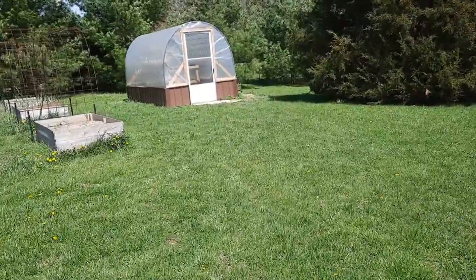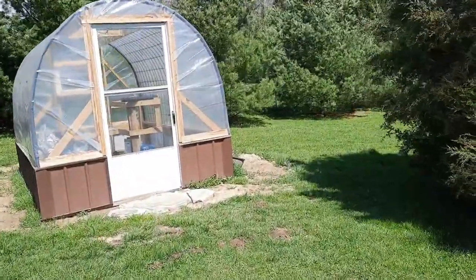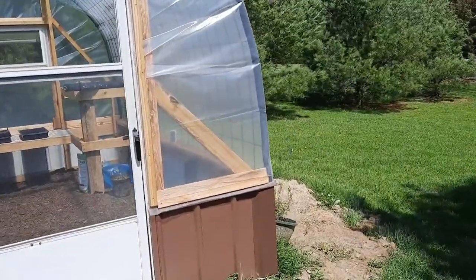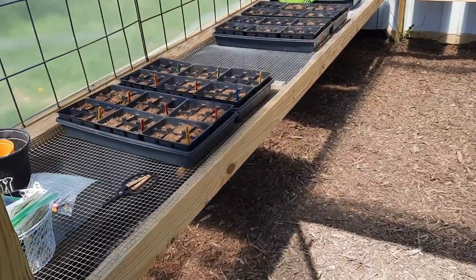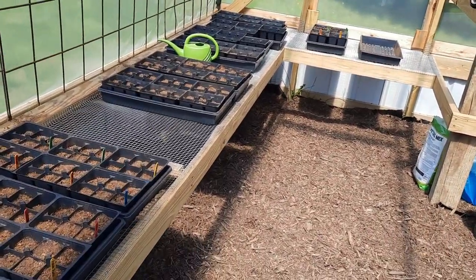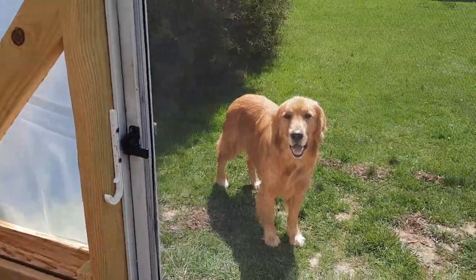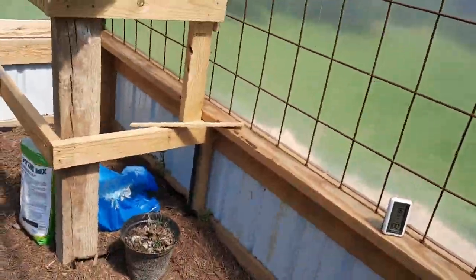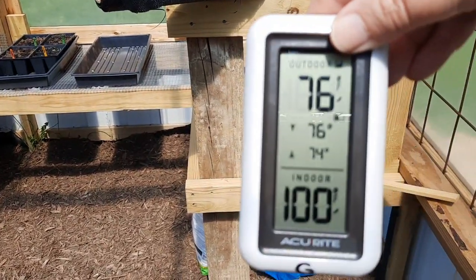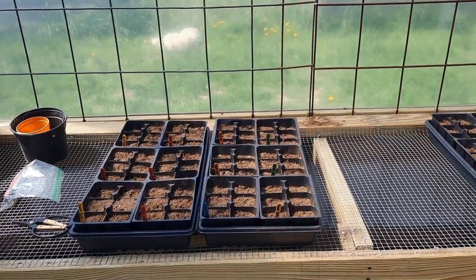Our little cattle panel greenhouse is maybe not 100% finished yet — we have some finishing touches we want to add to it, just to make it a little more organized and convenient. It gets hot in here, you guys — so hot. We have the back window open and the screen open on the door. It doesn't feel too bad in here right now, even though the thermometer says it's 100 degrees. Earlier today, the little guy and I came out and started some seeds that we had saved from last year.